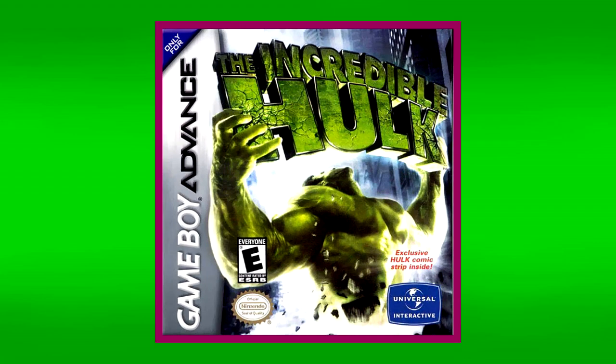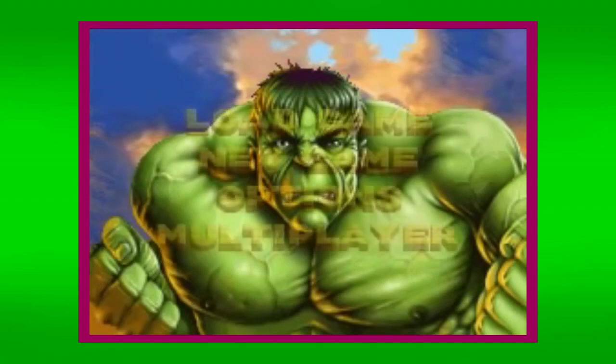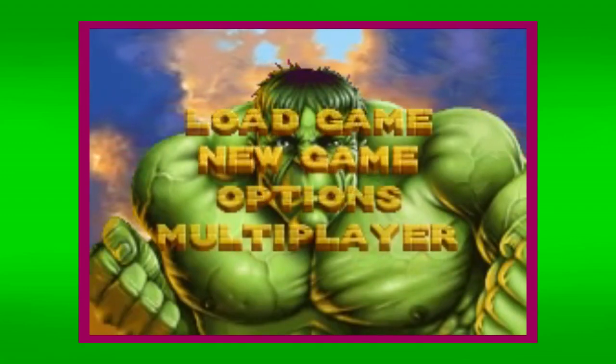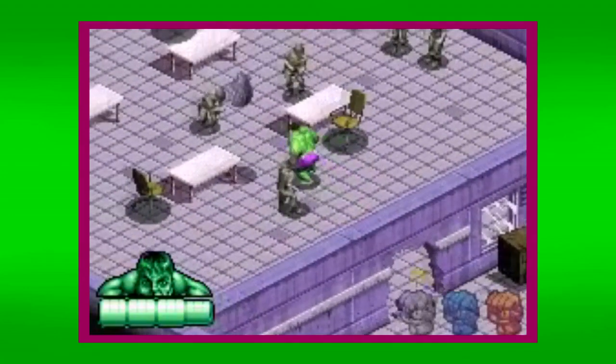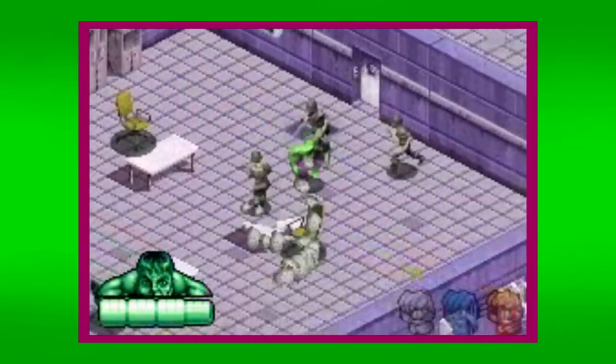And then there was The Incredible Hulk on Game Boy Advance. Being a Game Boy game, the publishers still wanted to bank off the Hulk's upcoming movie, but would have to go about it in a different fashion. I don't know what this game's reception is, but for what it is, I admire the game's style.